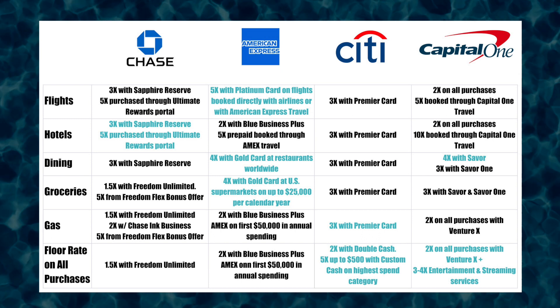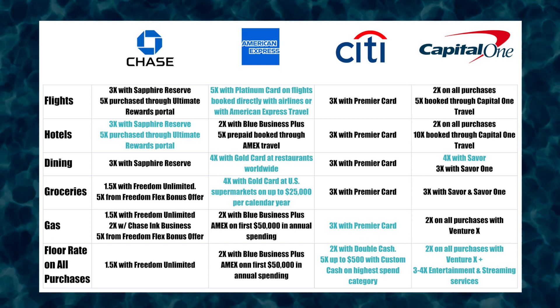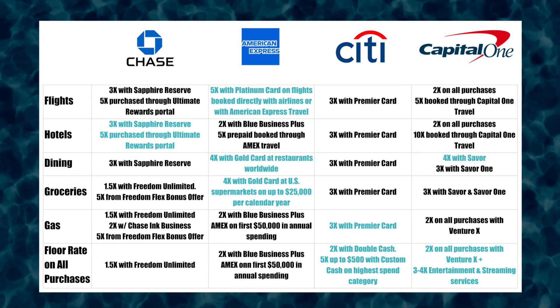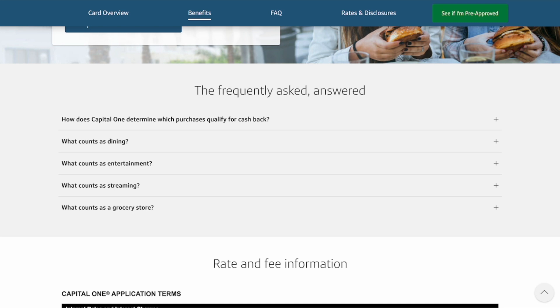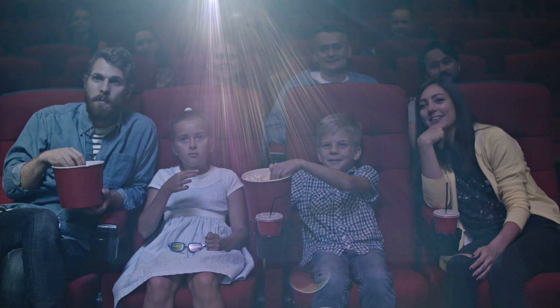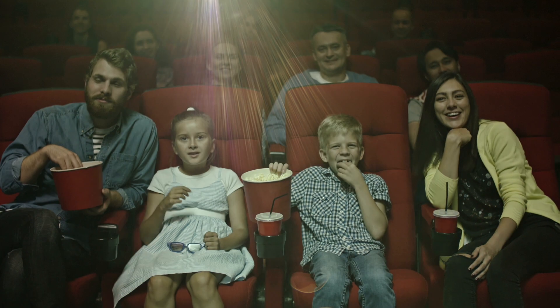The entertainment and streaming categories really stand out for people who spend a lot of money on entertainment. For us, we do spend a lot on entertainment and streaming services, so getting that 4x back is going to be a big benefit. Versus other credit card reward setups, this really doubles down on entertainment and streaming. According to the Capital One website, entertainment counts as purchases made at movie theaters, sports promotion events, promoters, amusement parks, tourist attractions, aquariums, zoos, dance halls, record stores, pool halls, or bowling alleys. It excludes golf courses, college sporting events, and non-industry entertainment codes. This covers a wide variety of things — for us, we go to movie theaters a lot and also go to theme parks, so getting that 4x back is a big benefit.